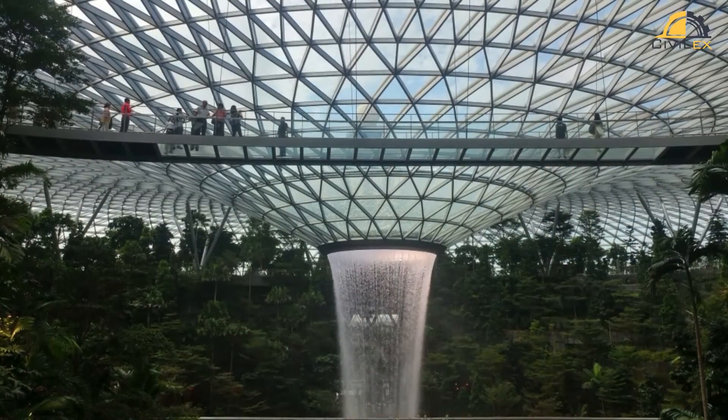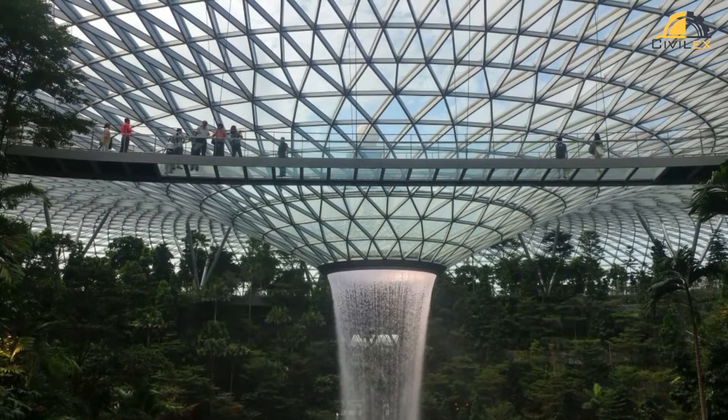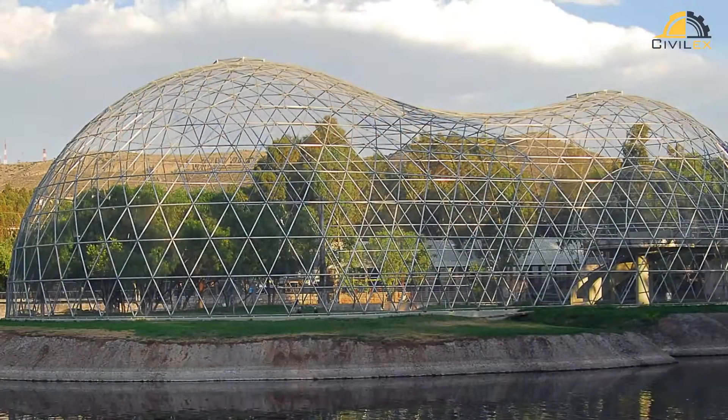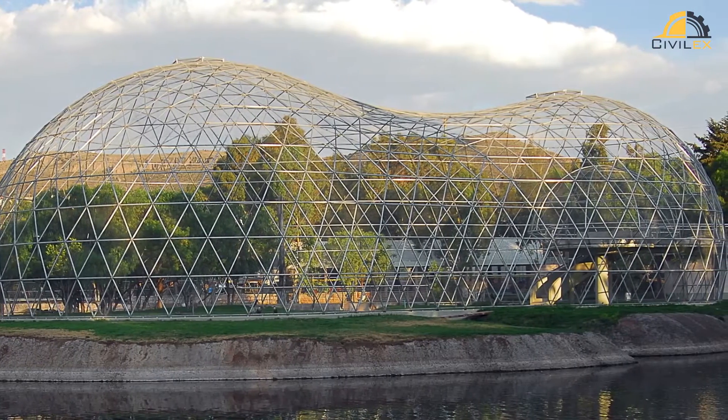These marvels are more than just skeletons of metal or wood. They're intricate webs, woven with double curvature, that transform simple materials into awe-inspiring forms. Think of a seashell's graceful spiral, or a spider web's intricate tension — that's the essence of grid shells.